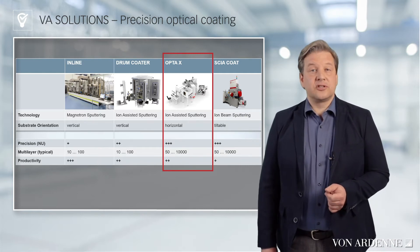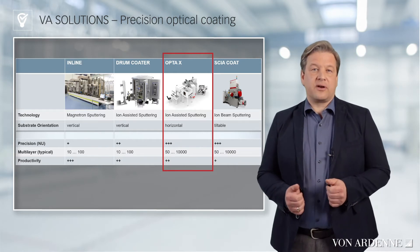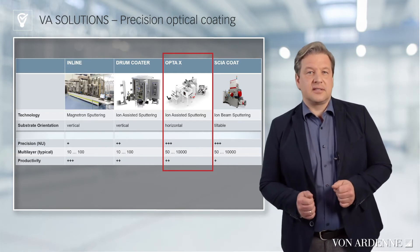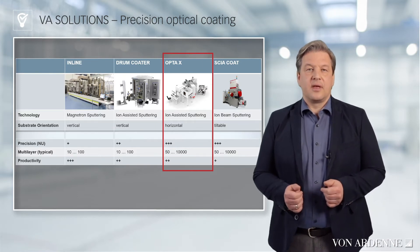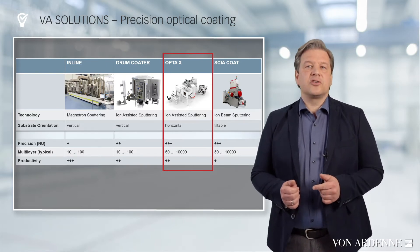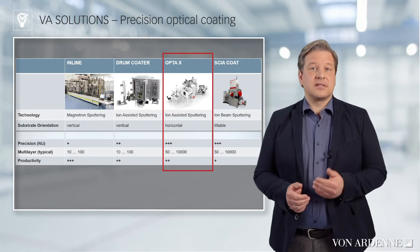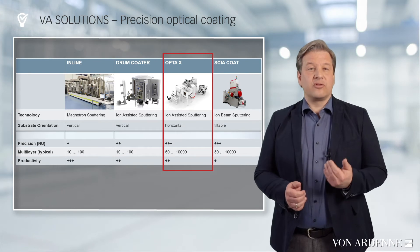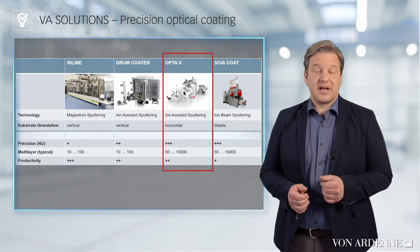When it comes to the most sophisticated filter stacks, the OPTA-X is the deposition tool of choice. The OPTA-X is a magnetron sputtering system with ion assistance based on the principle of a rotary disk. It combines precision optical requirements for maximum layer uniformity, process stability, extreme reproducibility, low defect levels, and productive throughput.